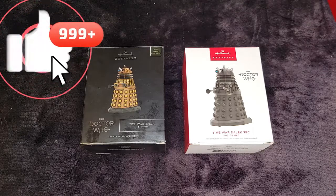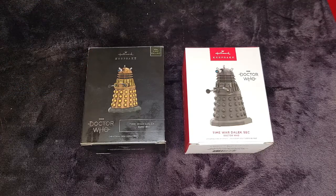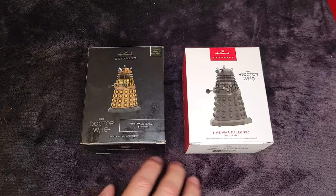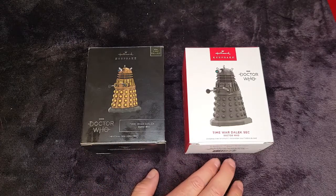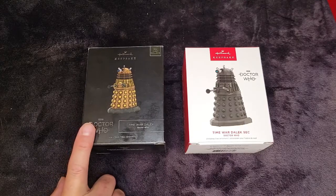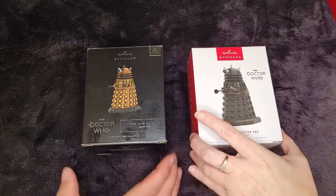So for now we're going to continue on with the Doctor Who series. We've got both of them here in front of us. This one was released at the Comic-Con and this one was released this year to the stores. We're going to be dealing with this one today, so this one can go to the side for now.